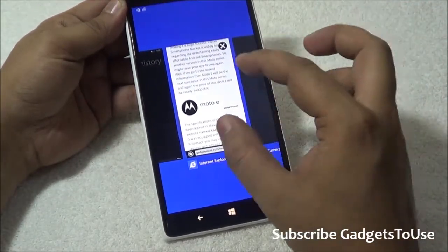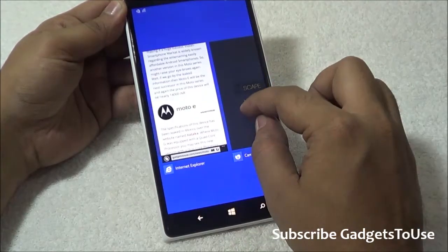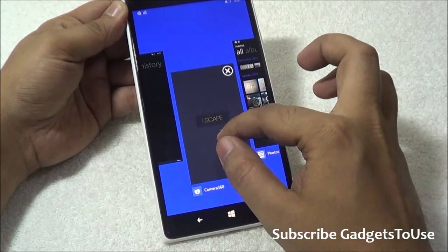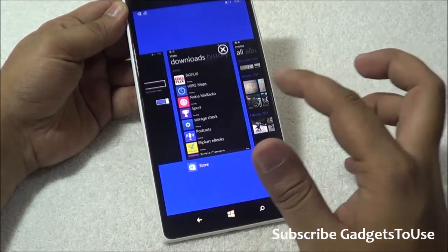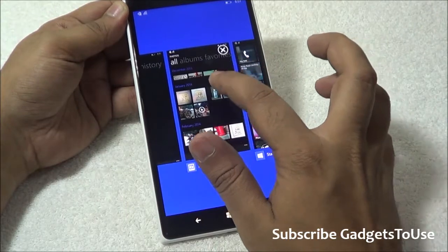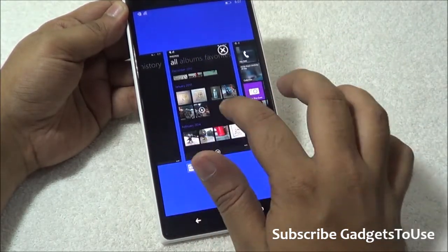The cross button gets enabled whenever I keep an application still in this menu, and I can actually kill it from here. It is not possible to kill an application by dragging it upwards, but horizontally or vertically downward you can kill these applications as well.